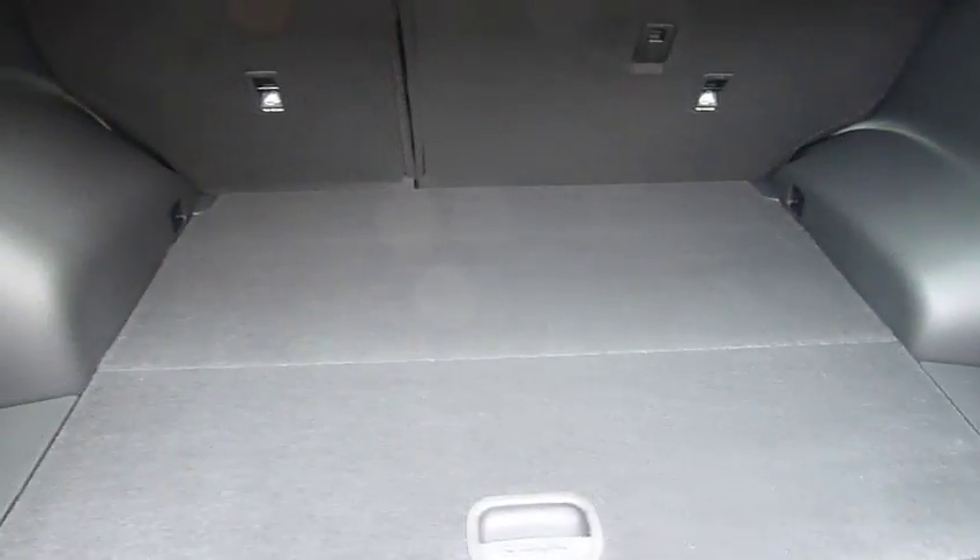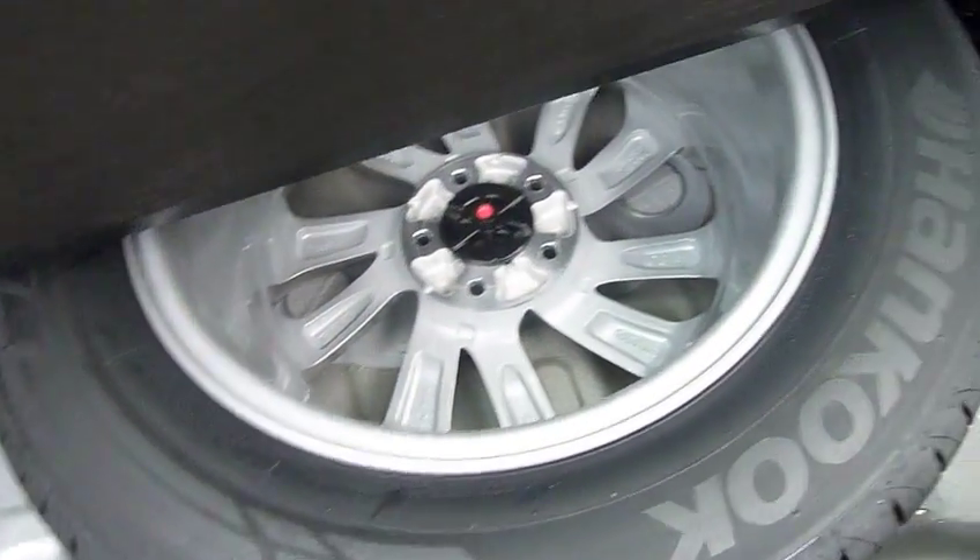And if we have a look inside the boot, there's a load cover there that keeps everything out of sight. As you can see, really good sized boot — really good family car, the Tucson. You've got 60-40 split rear seats for any larger items. Power socket, courtesy lights, tie down hooks. You get the cargo net with the car as well, and under the floor there you've got your full-size alloy spare wheel.